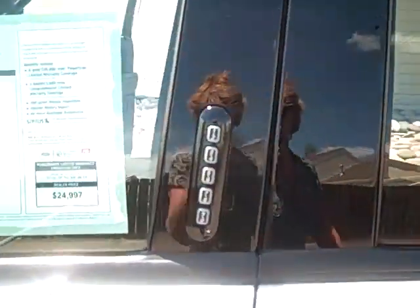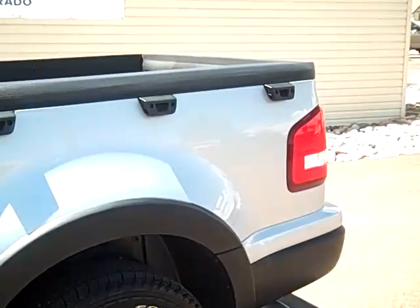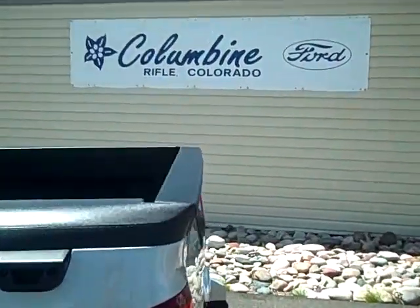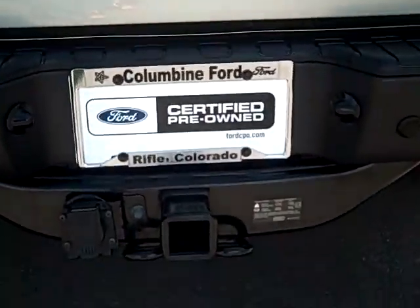This has a really nice keyless entry, which means you don't have to worry about locking yourself out of your car anymore. It has some nice running boards, makes it easy in the wintertime to get in and out. And a really nice little truck bed — it does have a bed liner. You also have a trailer tow package on this nice Sport Trac.